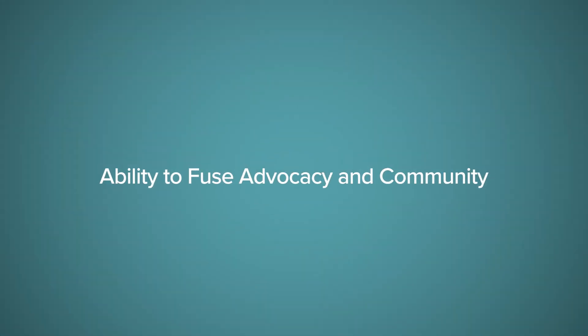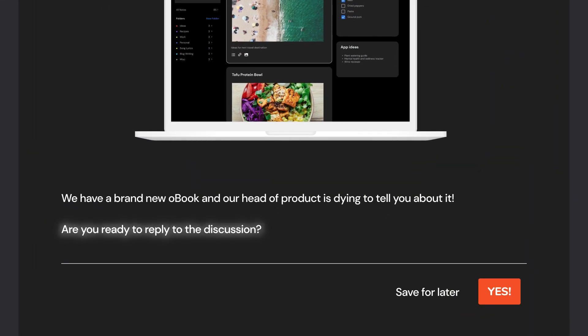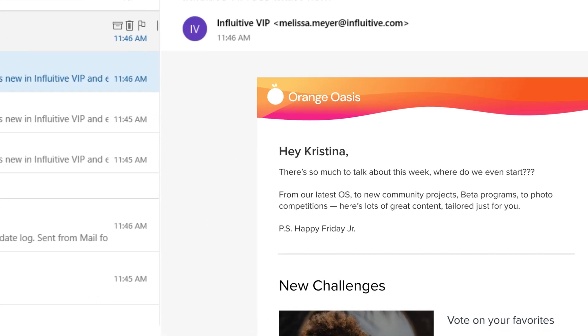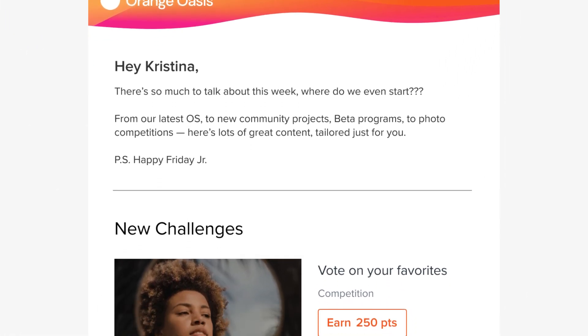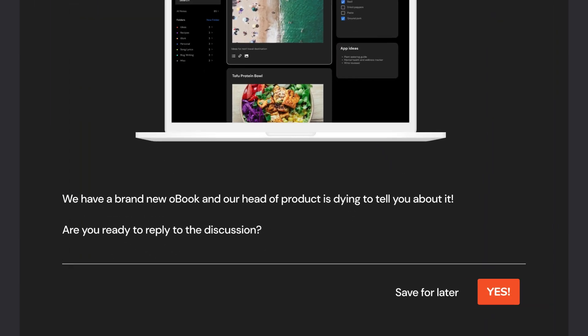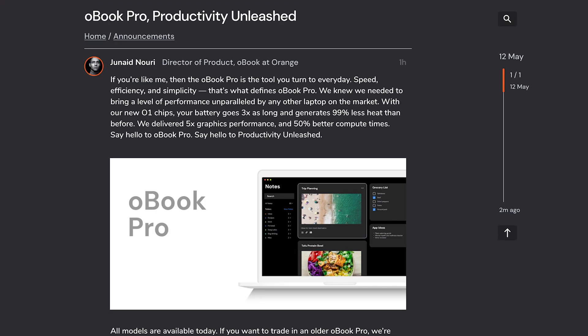The fourth ingredient is the ability to fuse advocacy and community — it's not advocacy or community, it's both. You can drive engagement using built-in community capabilities or integrate with your community if you already have one. Smart, customizable digests drive engagement in the community and reward members for engaging and commenting. You can drive engagement many other ways too — for example, you can individually call out attention to posts where you want to drive comments.